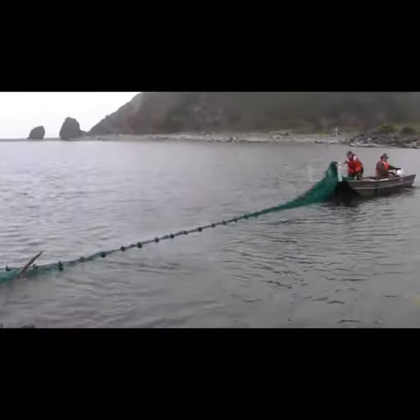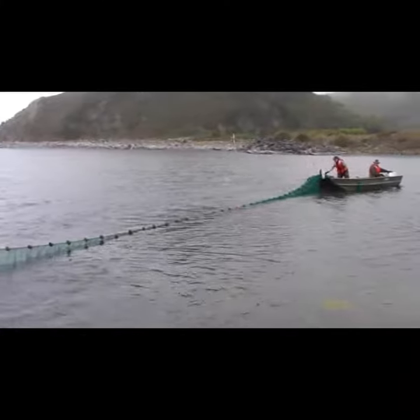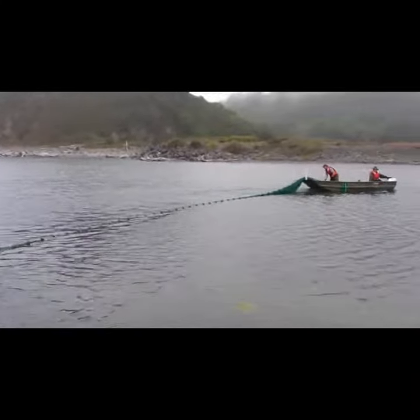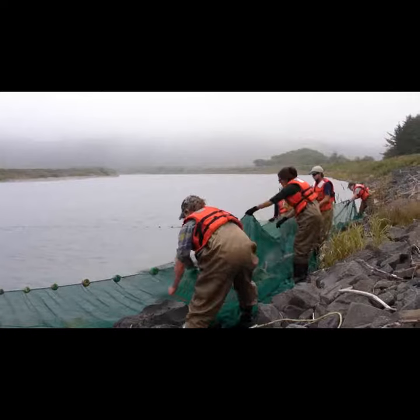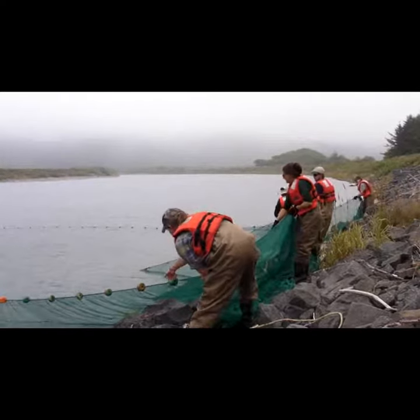The process of counting salmon involves a few separate steps. To begin, fishery biologists use a boat to cast the large seine net in the estuary. Then, working as a team, the net is slowly drawn in, capturing hundreds of juvenile fish. These fish will be king salmon, steelhead, cutthroat trout, and sticklebacks.